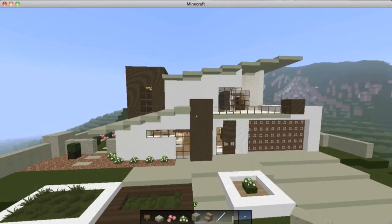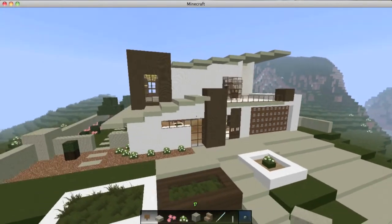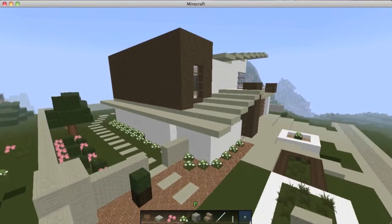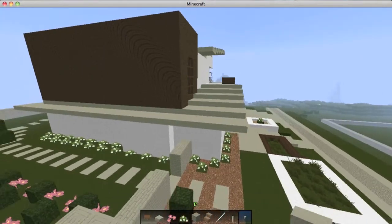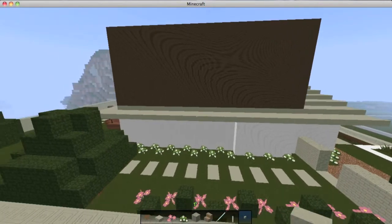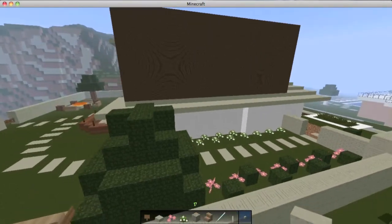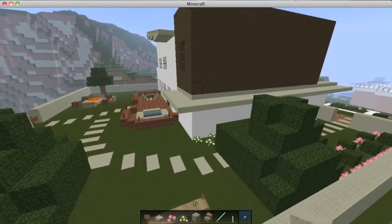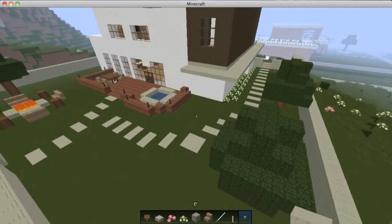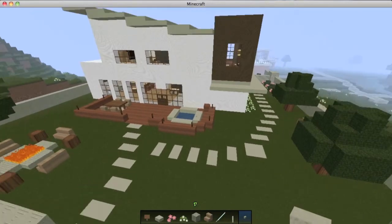I'll go ahead and show you the whole outside of the house. I chose to do a diagonal roof, which I thought was interesting compared to my other house that I did recently — that one was just flat all the way around, a little too basic. For the backyard, I usually like to keep it pretty plain, but I did add a little bit of detail into it.